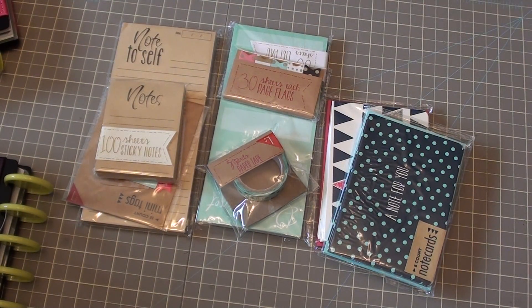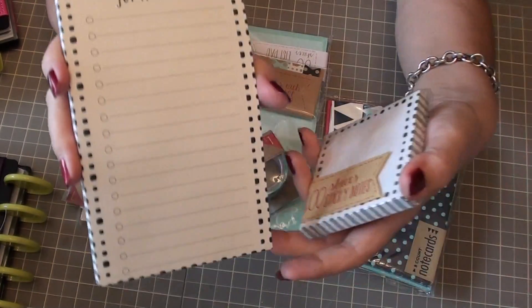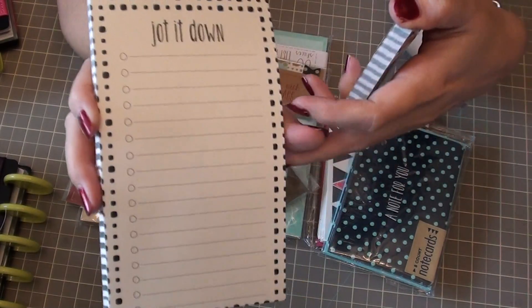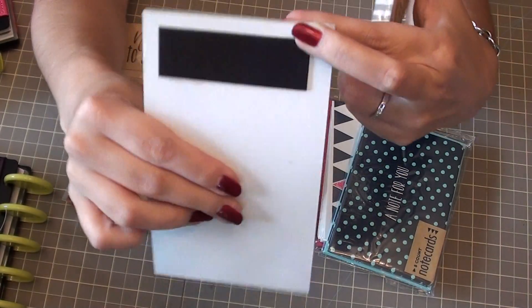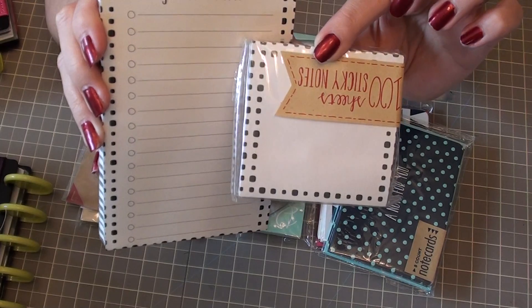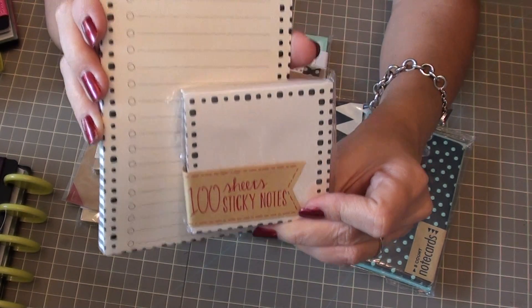Another set that was new to me is this 'Jot It Down' set. I love that it has the little circles here that I can check off. I already actually used a sheet today for something for my kiddo. And that's another magnet pad. It also has the matching sticky notes, so I did get that one as well.